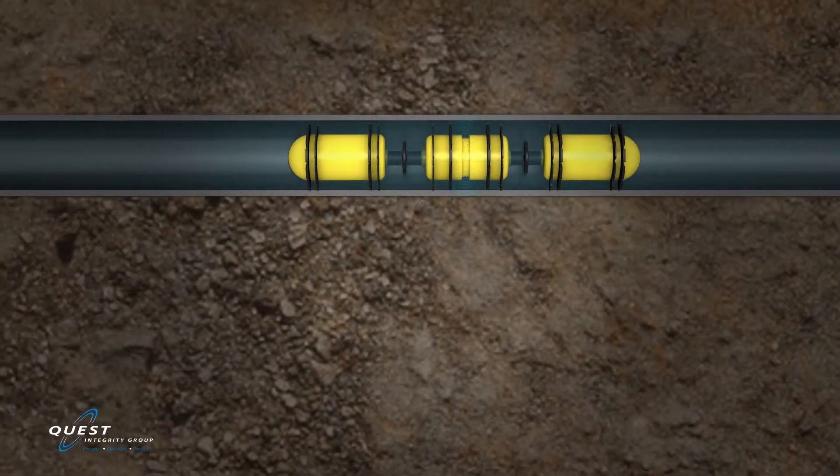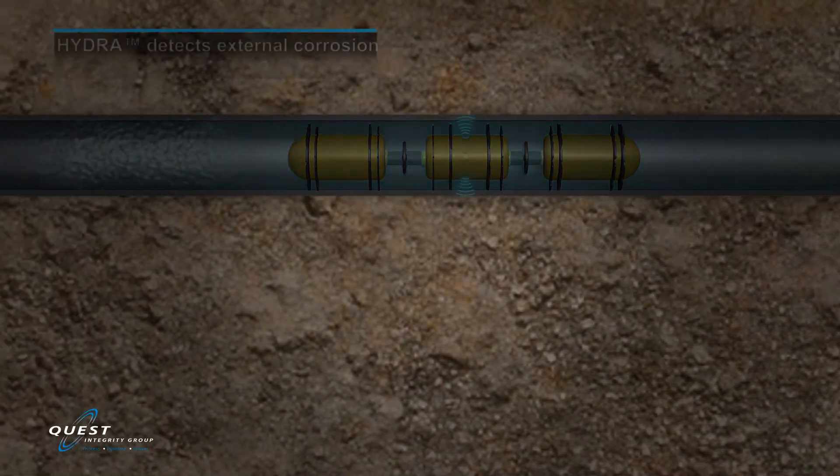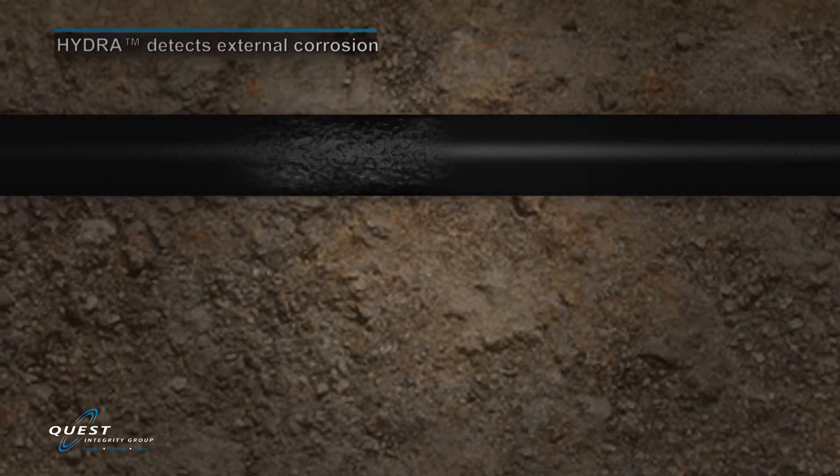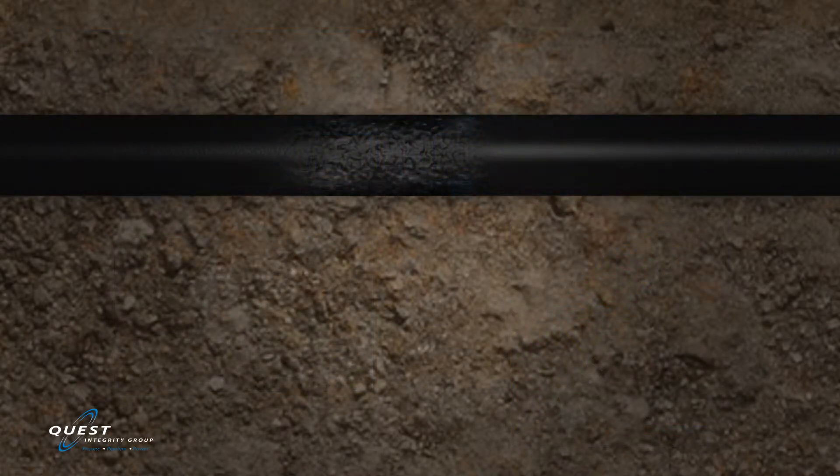External corrosion damage is also recorded with the same level of precision. Since the majority of the piping systems in nuclear power plants are buried or inaccessible, precise detection and quantification for these types of flaws are critical to ensure plant operations continue without unexpected leaks.